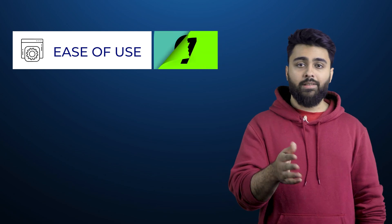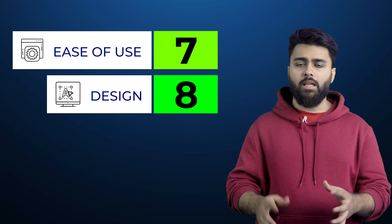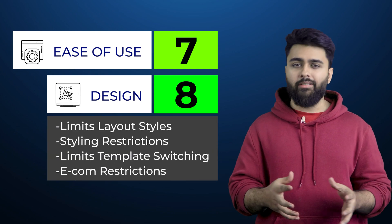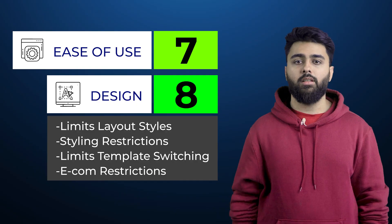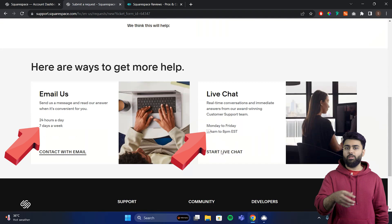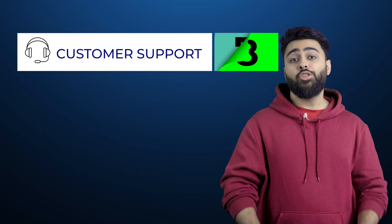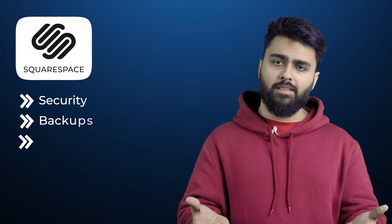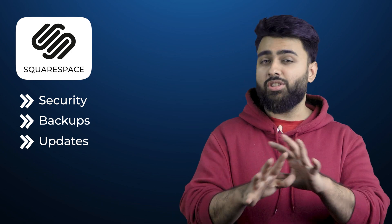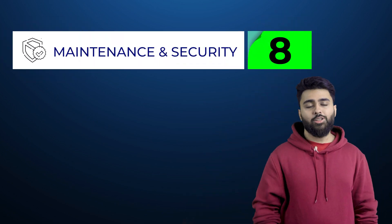Squarespace gets a 7 out of 10 for ease of use. For design features, we'll score it an 8 out of 10 because of its stylish templates, with two points deducted because you do get restricted by their templates in a few ways. They have 24/7 email support, but live chat is only available during weekdays. Most online reviews say customer support is good, so it gets an 8 out of 10. Like Wix, Squarespace handles the technical stuff for you, and since it restricts third-party plugins and code modification, security threats are very low, earning an 8 for maintenance and security.